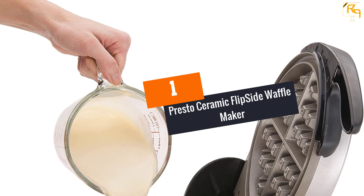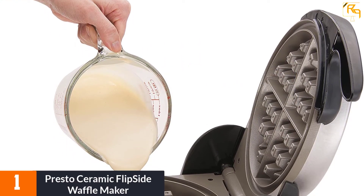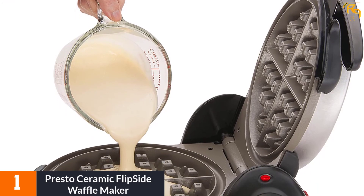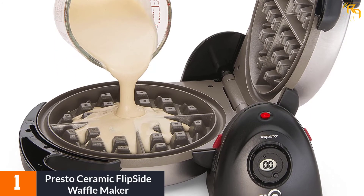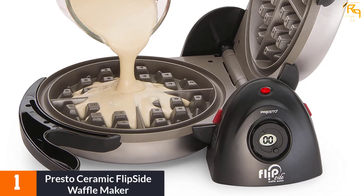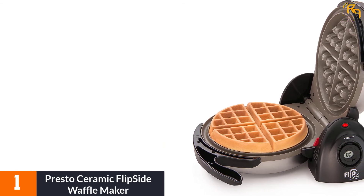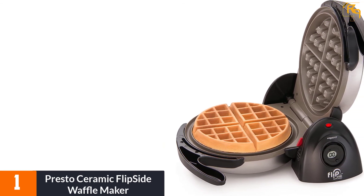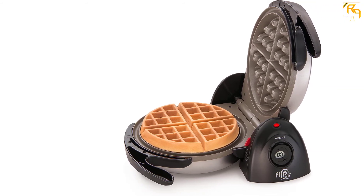At Number 1: Presto Ceramic Flipside Waffle Maker. This is a powerful and efficient waffle maker with 1100W power output, offering fast and uniform baking. The product has a large 7-inch diameter, which suits it for baking larger waffles. It also has a sleek, compact design for use in most spaces.